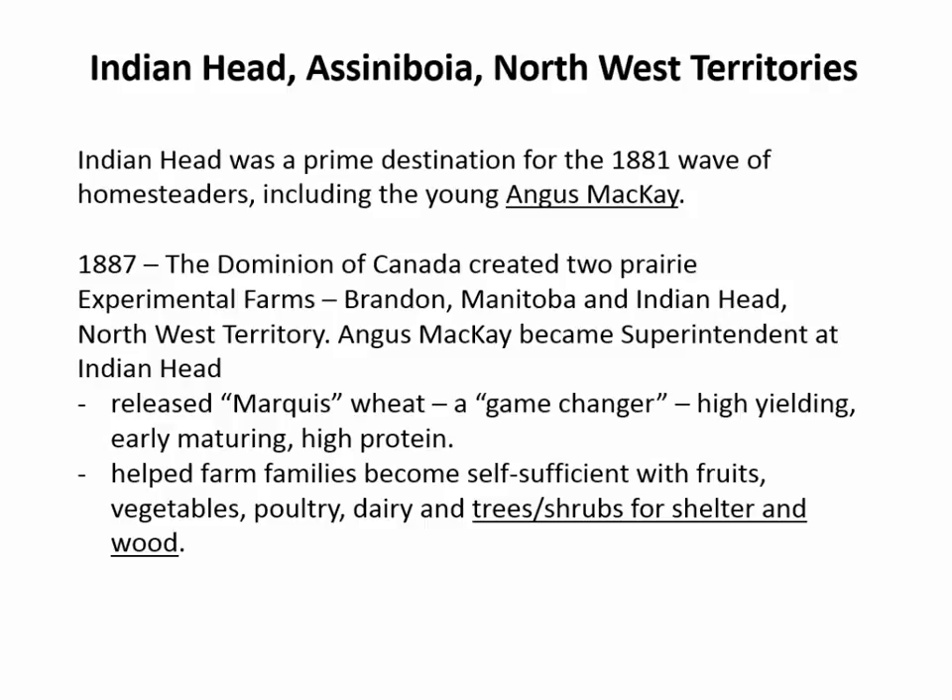They got this young man, Angus Mackay, who had come out as a homesteader, and they said, you're the guy to be the superintendent of our experimental farm at Indian Head. Angus Mackay was quite an insightful person. First, they needed an improved wheat variety that would ripen within the short growing period and withstand diseases — so they released Marquis wheat, which was a game changer: early maturing, high yielding, and high protein. But the other thing Angus Mackay was really dedicated to was making sure people were happy, comfortable, and that they had some food. Trees and shrubs for shelter and wood were a great part of what Angus Mackay was pushing.